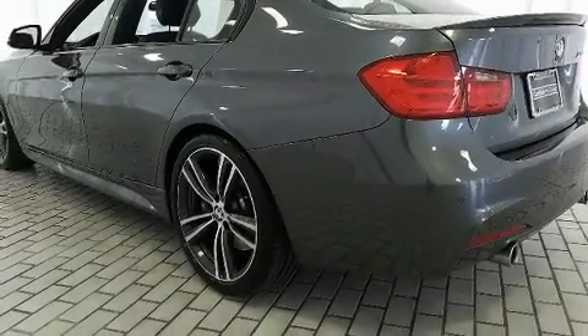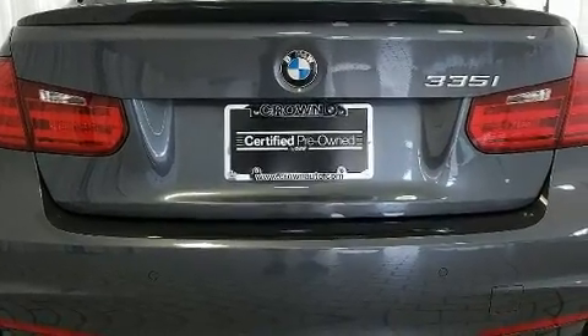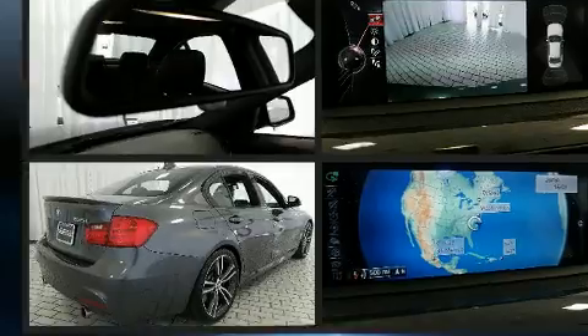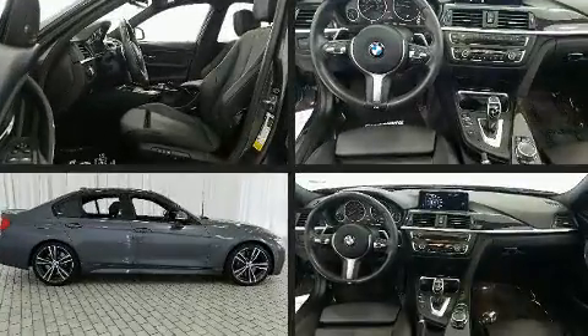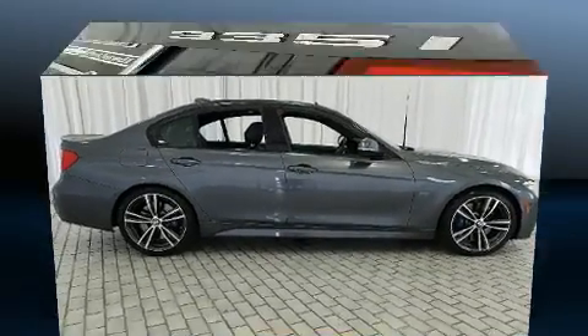Turbocharger technology provides forced air induction, enhancing performance while preserving fuel economy. Top features include remote keyless entry, a built-in garage door transmitter, an automatic dimming rearview mirror, and power seats.